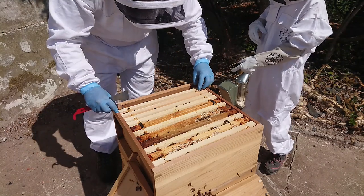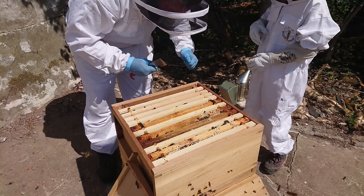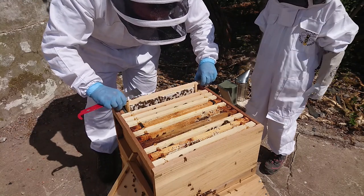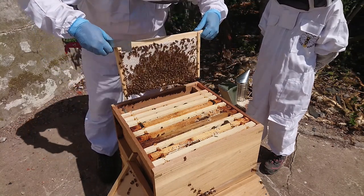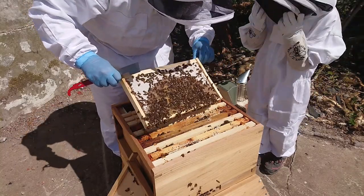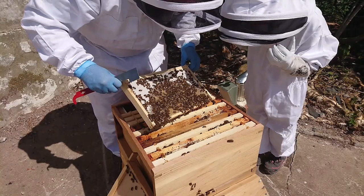We'll have a look at each frame in turn. Oh, that's a heavy frame. My word, look at all that - have a quick look. Look at them - busy, busy, busy.